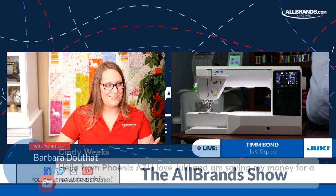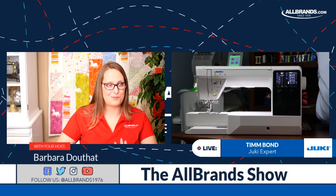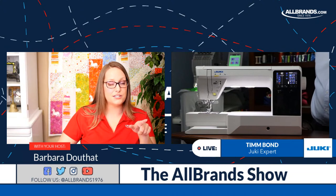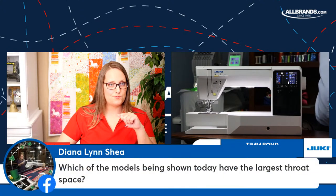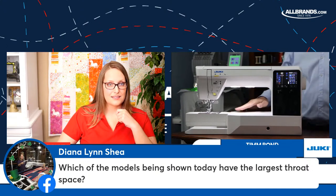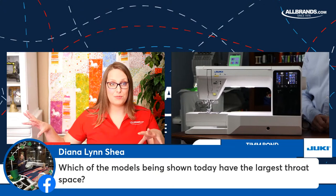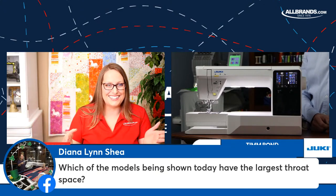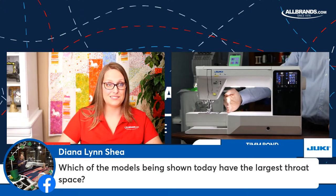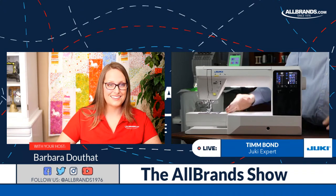Several folks are saying that they love their Juki. Cindy says she loves her Juki and she's even saving money for a new machine. Here's another one: 'I see a Juki in my future.' Here's a good question from Diana: which of the models being shown has the largest throat space? Actually, the Kirei and our top-of-the-line Kokochi both have a 12-inch throat space. That's so important when you have a big quilt or a lot of fabric — if you have a standard machine that has a small opening, that's going to be nearly impossible. Our DX2000 has an 8-inch throat space.